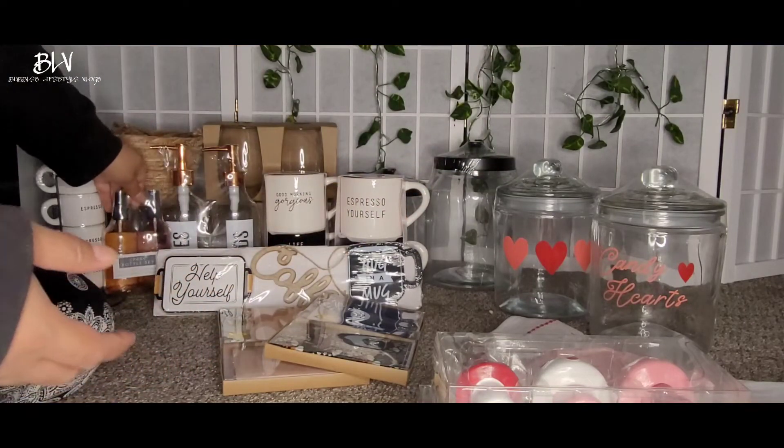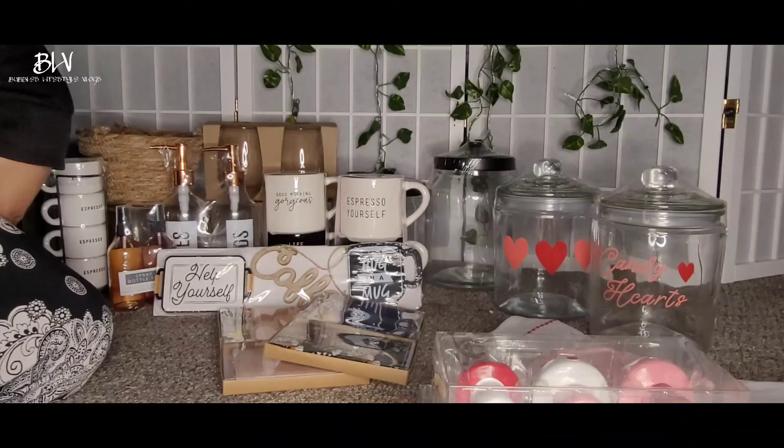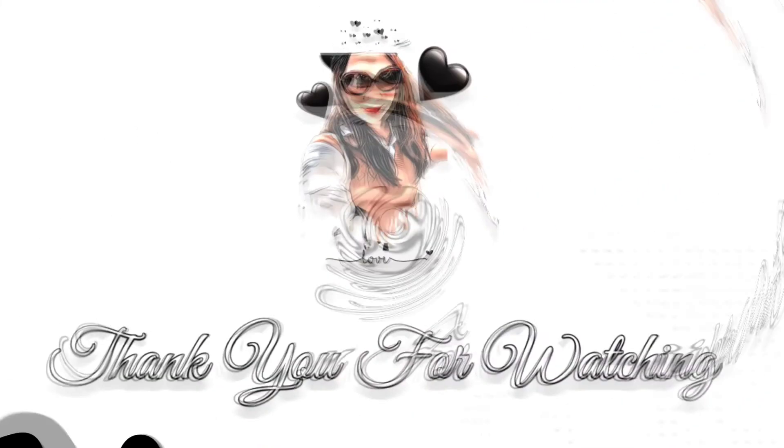So that's about it — that's everything I got at the Dollar Spot in Target. I hope you like this video. Go ahead and hit like and subscribe. See you in my next haul, bye bye!